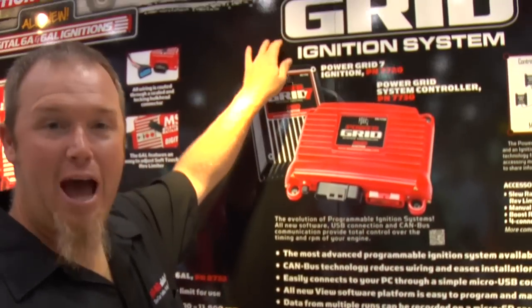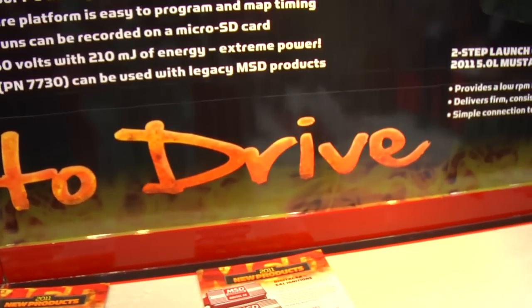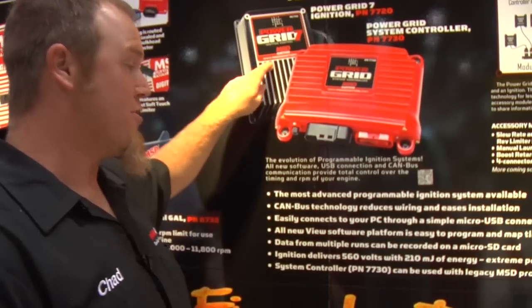Also in the MSD booth, the new Power Grid system — we're really excited about this. It's so new and so awesome I can't even tell you all the features; check it out at MSDignition.com. But one of the biggest things: it has a USB port — no more serial cable needed to make adjustments on your ignition system. This box hooks up to any MSD ignition that is not programmable and makes it completely programmable. It also allows you to data log all your ignition functions, timing curves, all through a little micro SD card you can pull out and read on your computer.